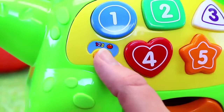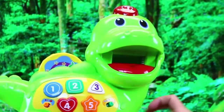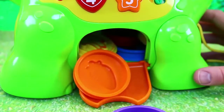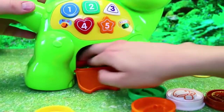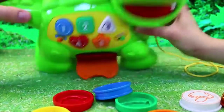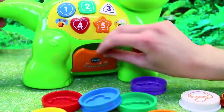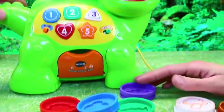Then let's switch it to the number mode. We'll take all these out — he opens up his tummy. Here we can shake it out. One, two, three — you can count to eight, which is cool.